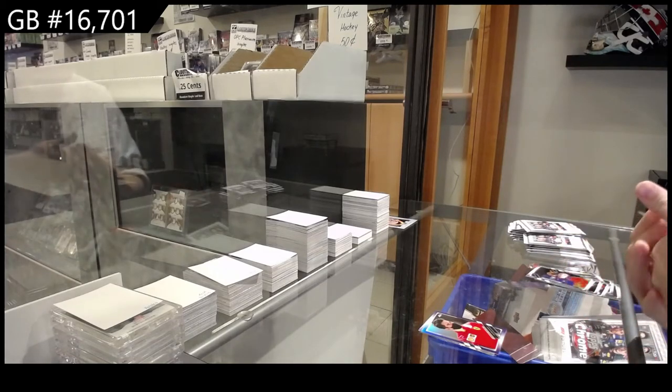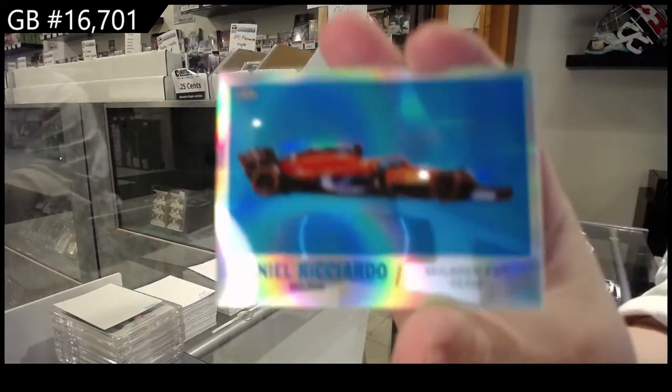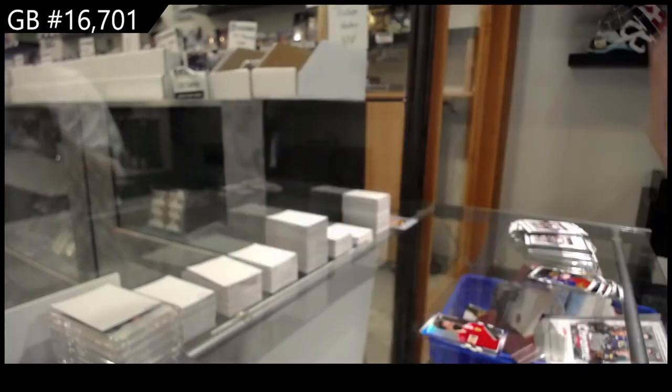We've got Daniel Ricciardo, McLaren F1 team — Refractor. Is that a picture of his car? That's cool.